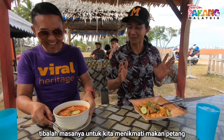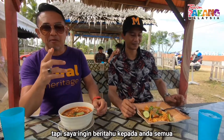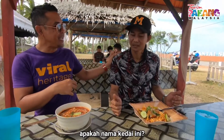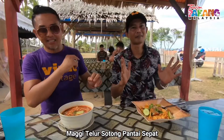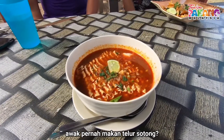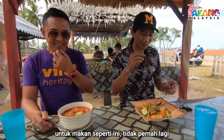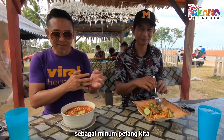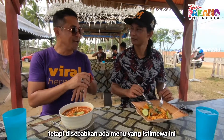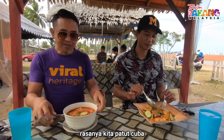Tiba lah masa untuk kita menikmati makan petang. Sekarang kita masih lagi berada di Pantai Sepat. Tapi aku nak beritahu korang, yang ini adalah satu menu yang agak special. Aku pun jarang-jarang juga rasa benda ni. Dia panggil Maggi Telur Sotong Pantai Sepat. So aku rasa yang special kat sini ialah telur sotong. So telur sotong ni, kau pernah makan? Kalau termakan tak tahu lah kan. Untuk petang ni sebagai minum petang, yang tepi pantai kita lepak relak-relak ada telur sotong, Maggi Telur Sotong. Aku rasa kita patut cubalah.